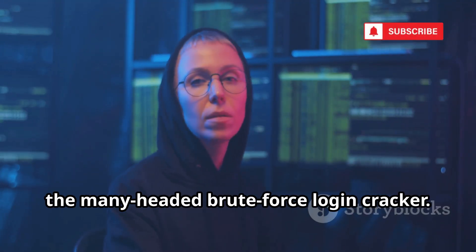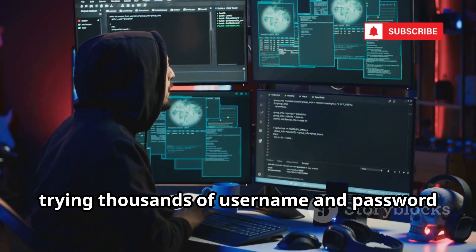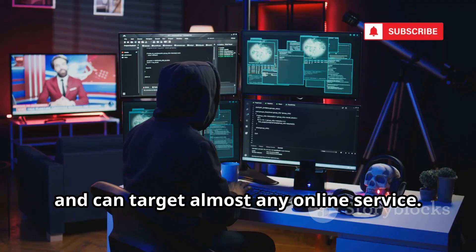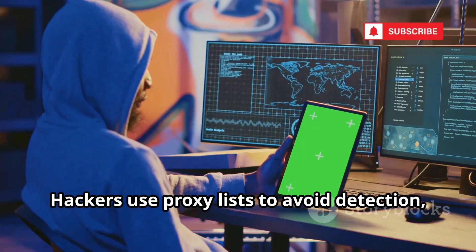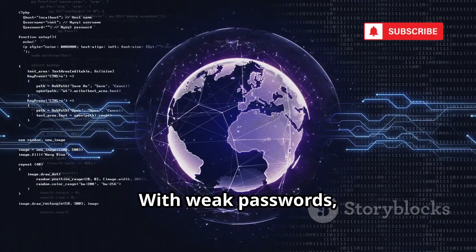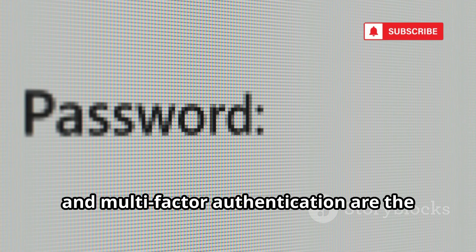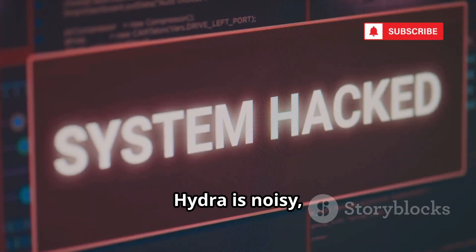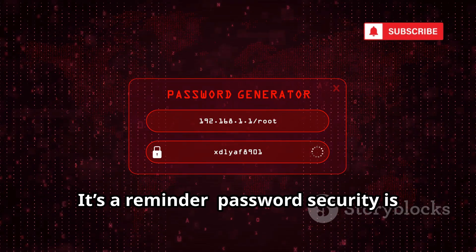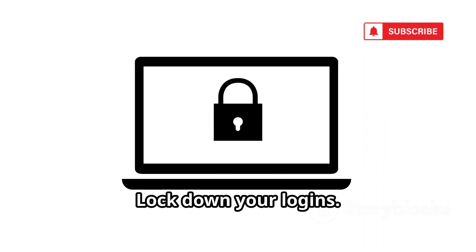Number 5 is Hydra, the many-headed brute force login cracker. Hydra attacks live login pages, trying thousands of username and password combinations in parallel. It's fast, versatile, and can target almost any online service. Hackers use proxy lists to avoid detection, making attacks harder to stop. Security systems with account lockouts and multi-factor authentication are the best defense. Hydra is noisy but devastating against unprotected systems — password security is about more than just complexity. Lock down your logins.